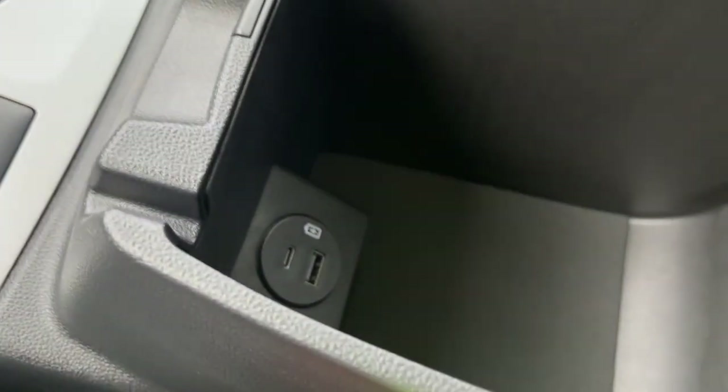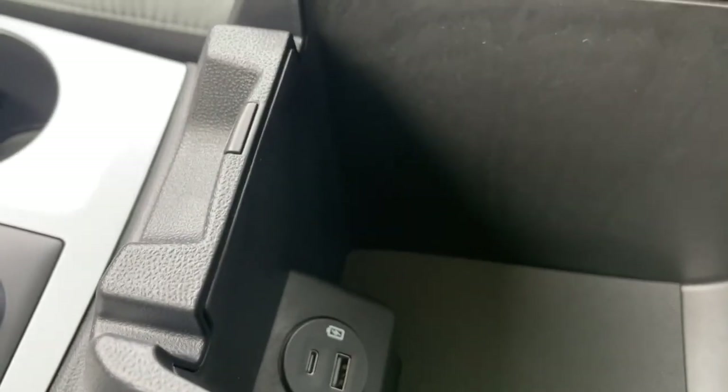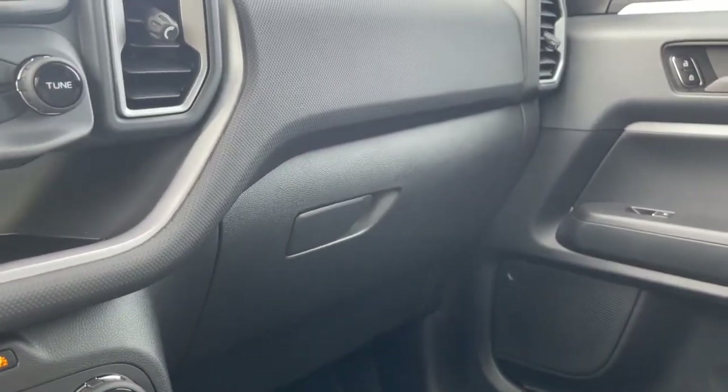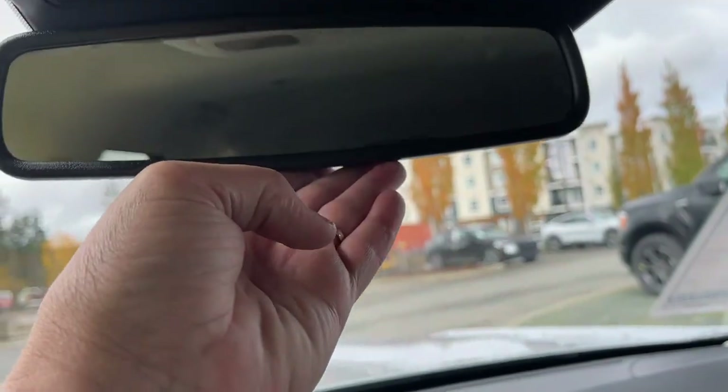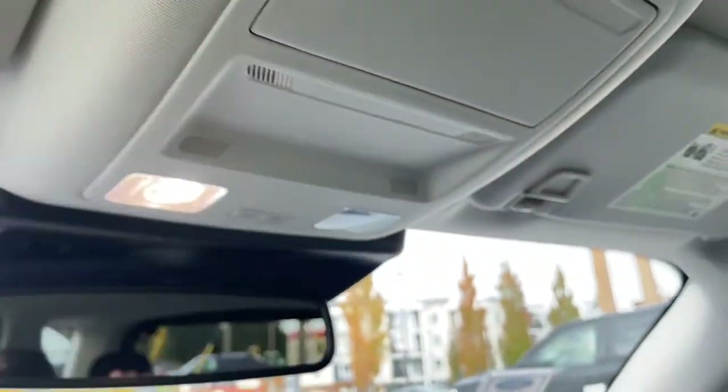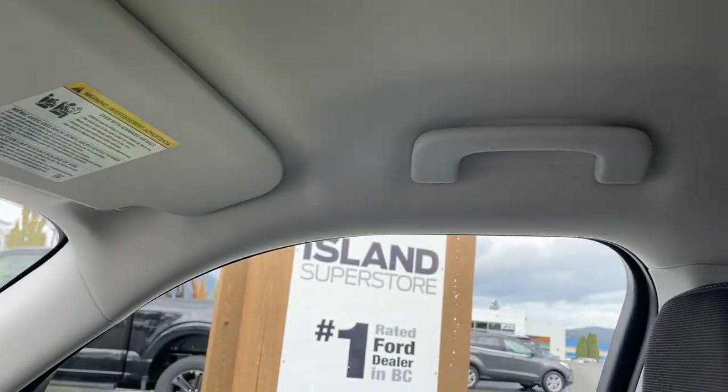Your armrest opens up with lots of room inside, and there's another USB and USB-C — so you've got your charging needs covered. There's a glove compartment off to the side, an auto-dimming rearview mirror, lighting controls, sunglass holder, and a grab handle on the passenger side making it easier to get in.